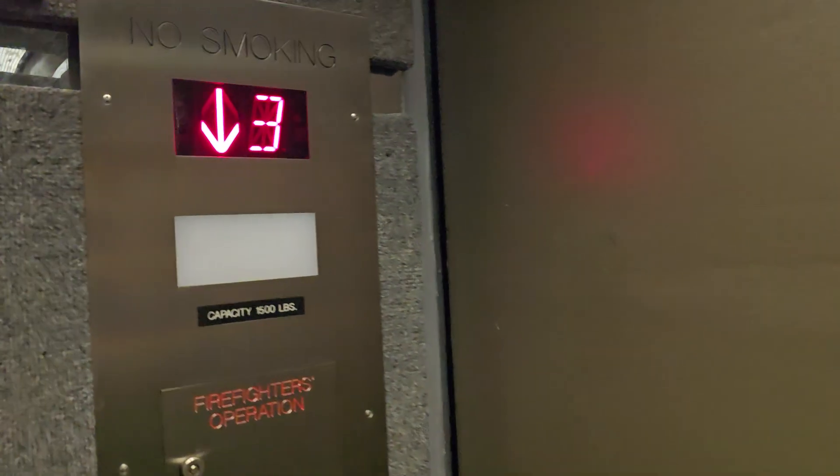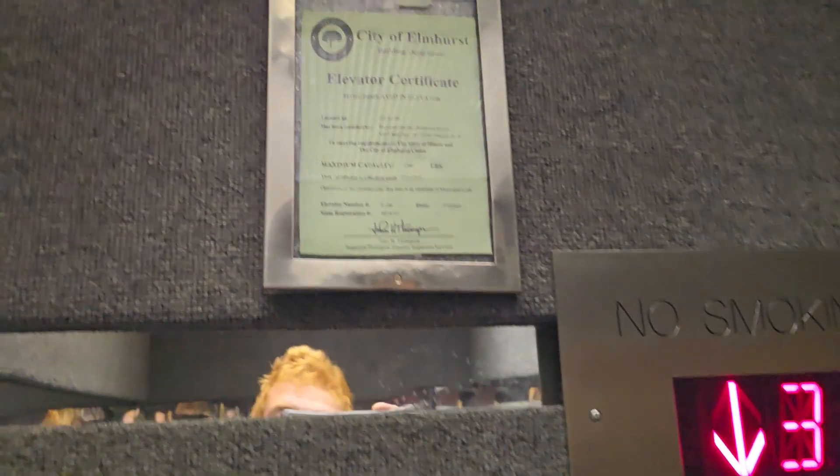See, the door close button works. Let's see.